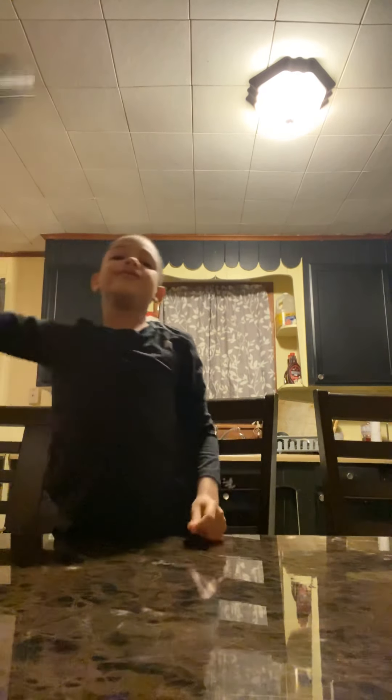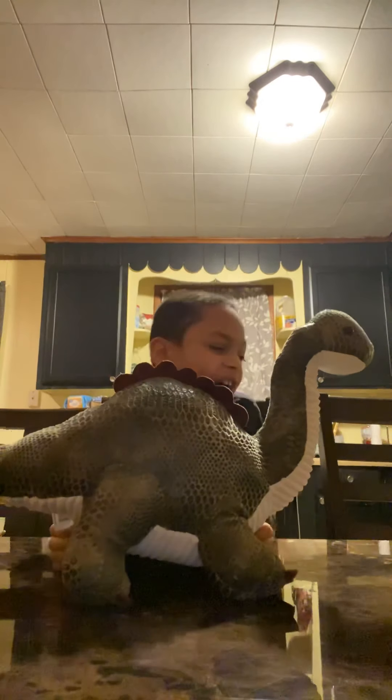So then I have this — the biggest thing I have. It's really nothing, just a stuffed animal. So yeah, it's really nothing.